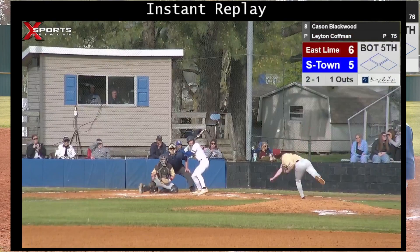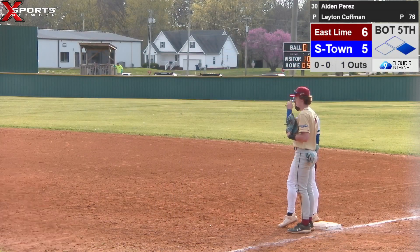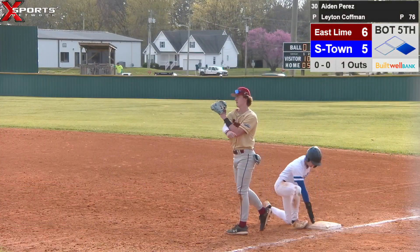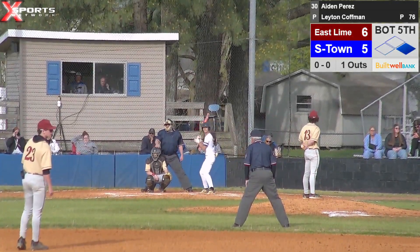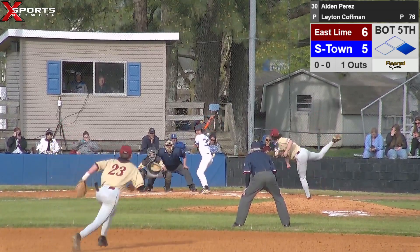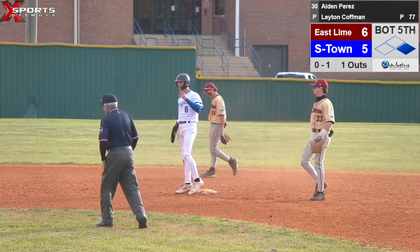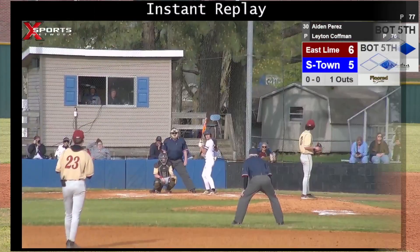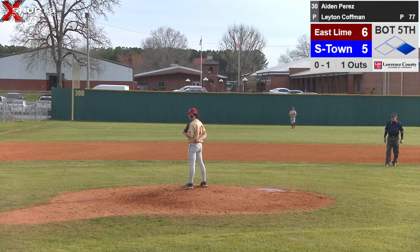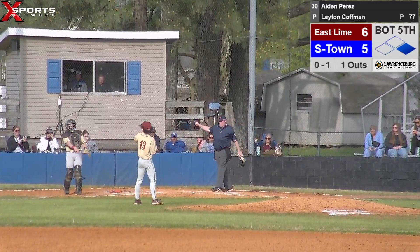We know Kaysen's got some wheels out there. Zach Staggs is on deck. We do have one on, one out. Pick over first, he's back easy. Kaysen got a good lead — he's gone. Tries to throw him out, he's there easy. That was a called strike — it was a called strike, puts Aiden Perez down 0-1. No balls, one strike. Shortstop is right behind Kaysen. Just tapped out in front of the plate, going to roll foul. Goes down 0-2.